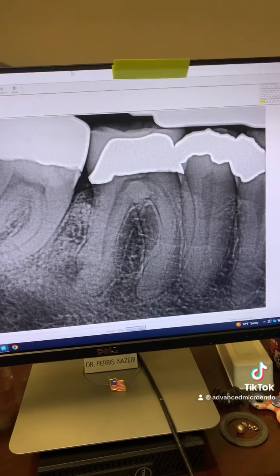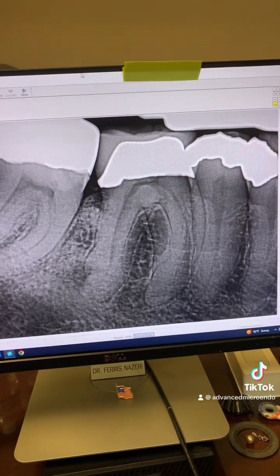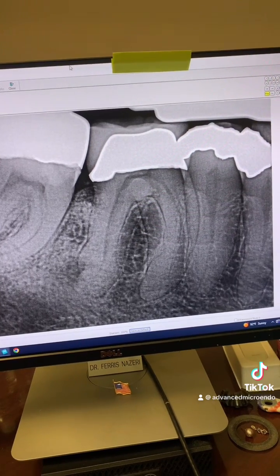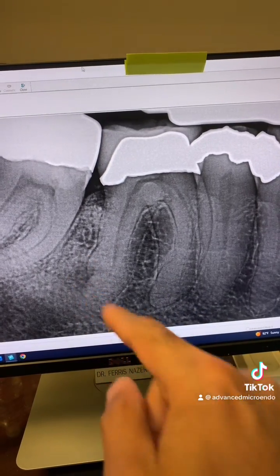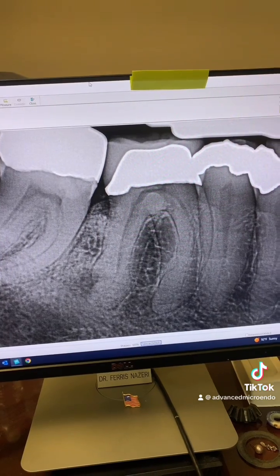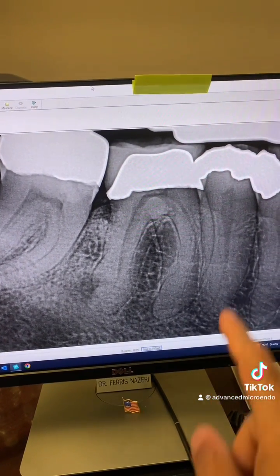This patient was referred to me for endodontic treatment of tooth number 30 about six months ago. The patient complained of a dull ache that would come and go. We examined the tooth and you can see a periapical lucency here. There was a crown on the tooth, so we recommended endodontic treatment.